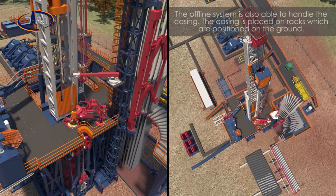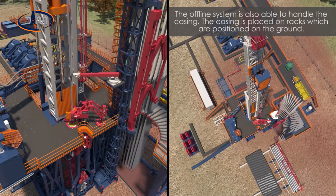The offline system is also able to handle the casing. The casing is placed on racks which are positioned on the ground.